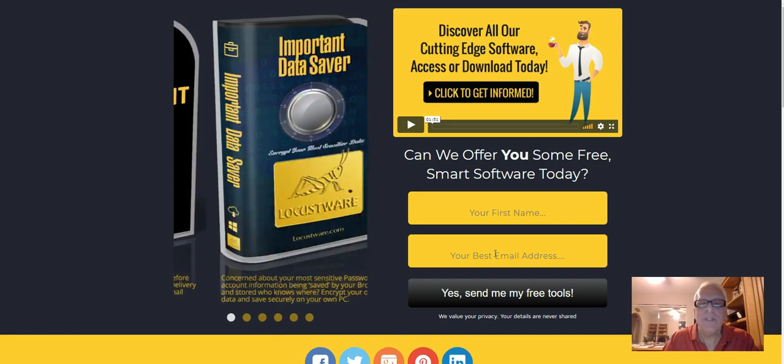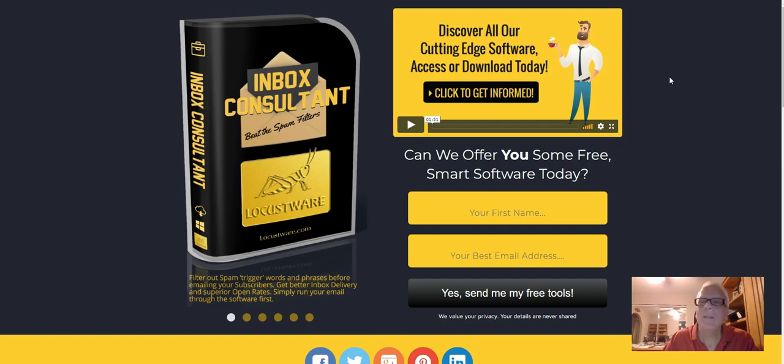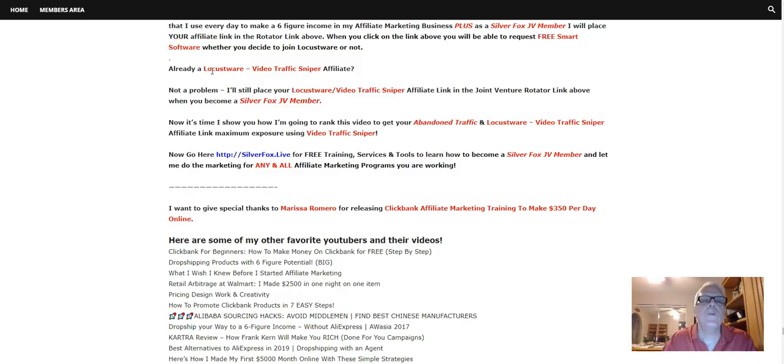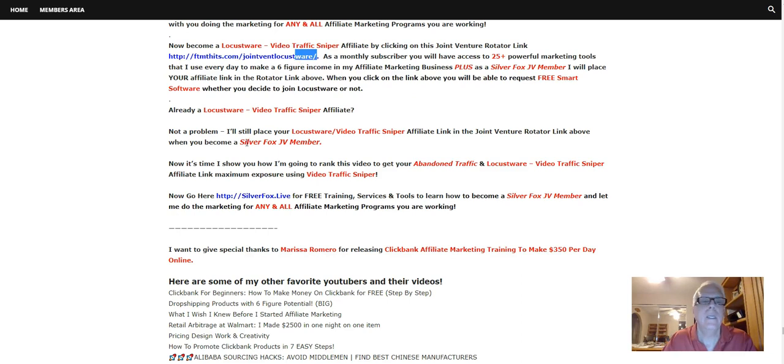When you opt in, you're going to find where you can subscribe and become a monthly subscriber for all of those Locust Word software tools, including the three tools I just showed you — I'm going to talk about them in just a minute. If you're already a Locust Word Video Traffic Sniper affiliate, not a problem. I'll still place your Locust Word affiliate link in the Joint Venture Rotator link above when you become a Silver Fox JV member.